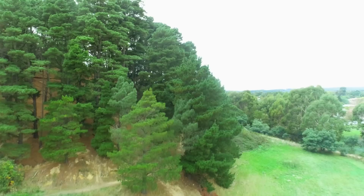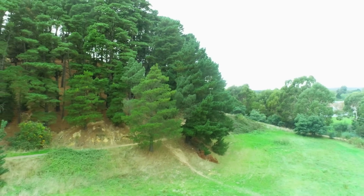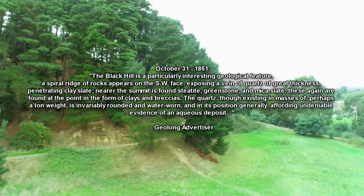This is what he wrote on October 31st in 1851, which was the year the gold rush began in Victoria: 'The Black Hill is a particularly interesting geological feature. A spiral ridge of rocks appears on the south west face, exposing a vein of quartz of great thickness, penetrating clay slate. Nearer the summit is found steatite, greenstone and mica slate. These again are found at a point in the form of clays and breccias. The quartz, though existing in masses of perhaps a tonne in weight, is invariably rounded and waterborne, and in its position generally affording undeniable evidence of an aqueous deposit.'